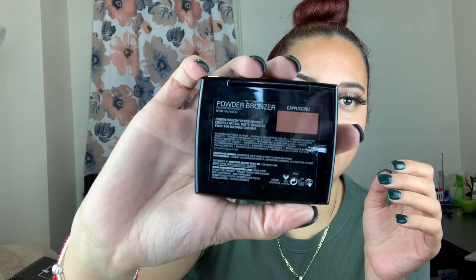Let me put you on about the Anastasia Beverly Hills powder bronzer — I got this at my local TJ Maxx for $9.99, retails for $15, in the shade Cappuccino. When I tested it out, it is patchy as hell. I don't know if it's the bronzer itself, so I'm going to try it again on camera to show you guys I'm not tripping.